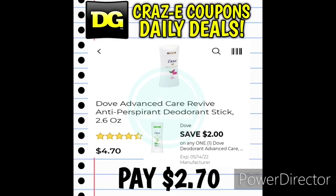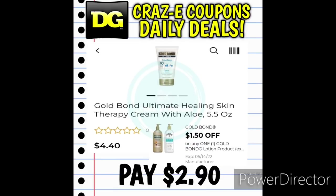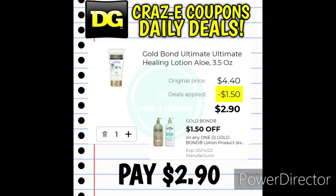We have a $2 off one digital coupon for the Dove Deodorants. This particular one might be in your clearance section, so keep an eye out. We have the Dove Advanced Care Revive 2.6-ounce deodorants priced at $4.70 — after the coupon, you'll pay $2.70. Next up, we have a $1.50 off one digital coupon for the Gold Bond Lotion. Pick up the 5.5 ounce or the 3.5 ounce — both priced at $4.40, possibly in your clearance section. After the coupon, you'll pay $2.90.